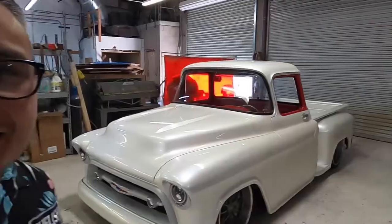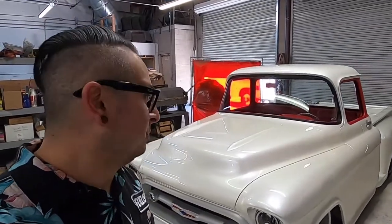Thanks for watching The Bottom Line. In our last video we toured Premier Street Rods' facility, and this time around we're going in depth with their '57 Chevy truck build, which is by far one of the most insane trucks we've ever photographed or really seen in person. I hope you enjoy.